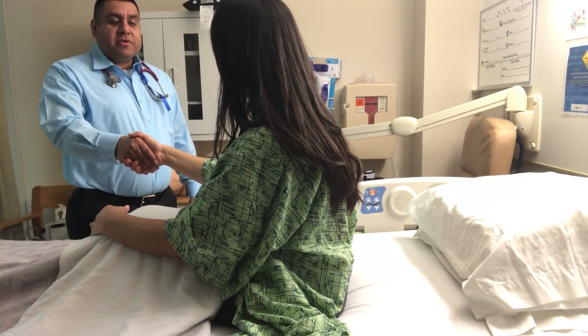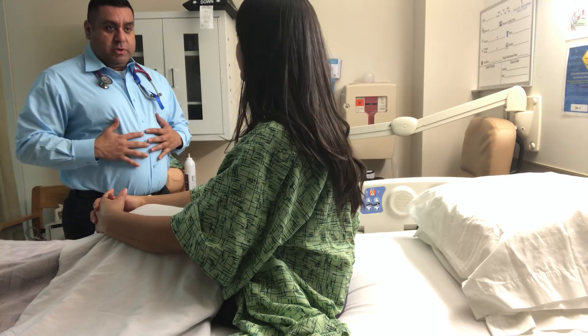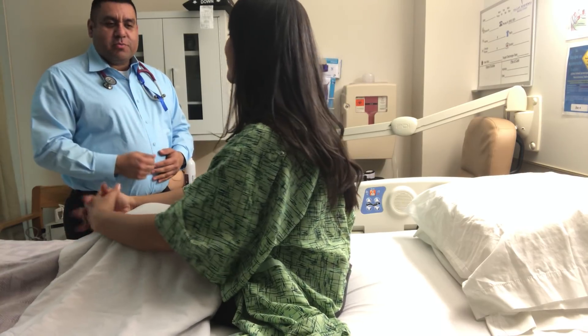Good morning, ma'am. My name is Saul. I'm going to be your nurse for today. Good morning, Saul. I have a couple of questions for you. Before we actually start, since we will be doing an assessment of your abdominal region, do you have to void? I just did. You just did? Thank you for asking. Perfect.